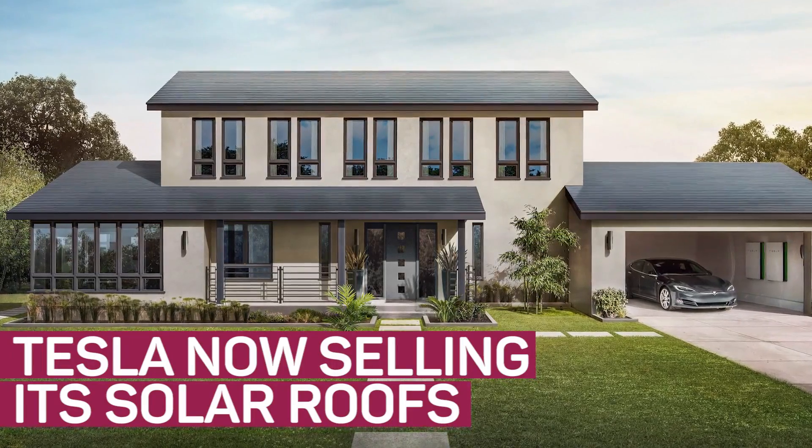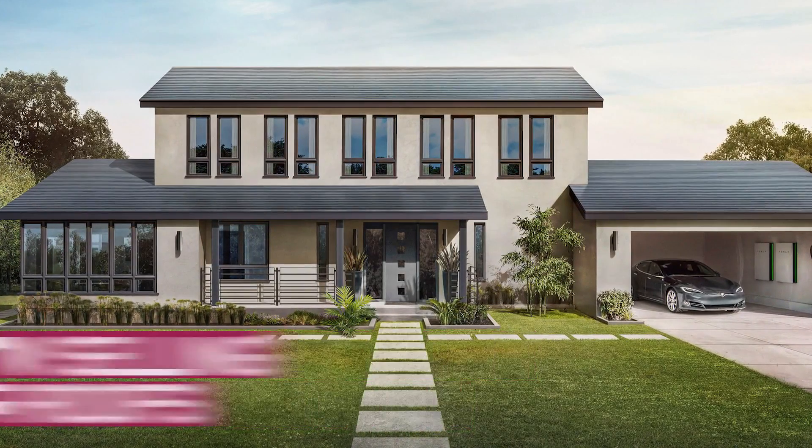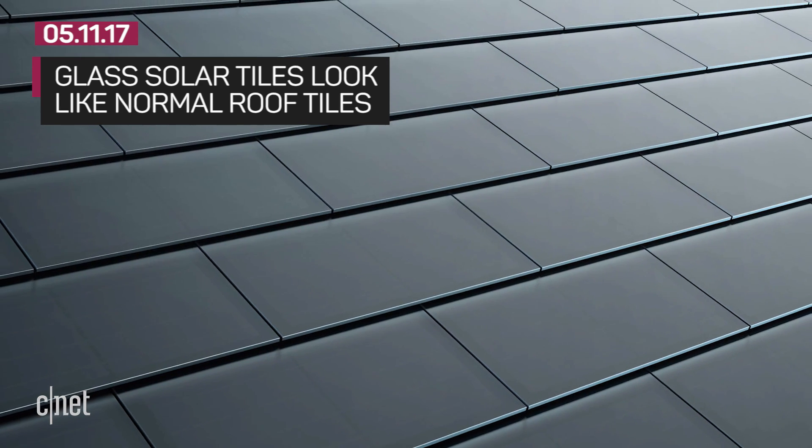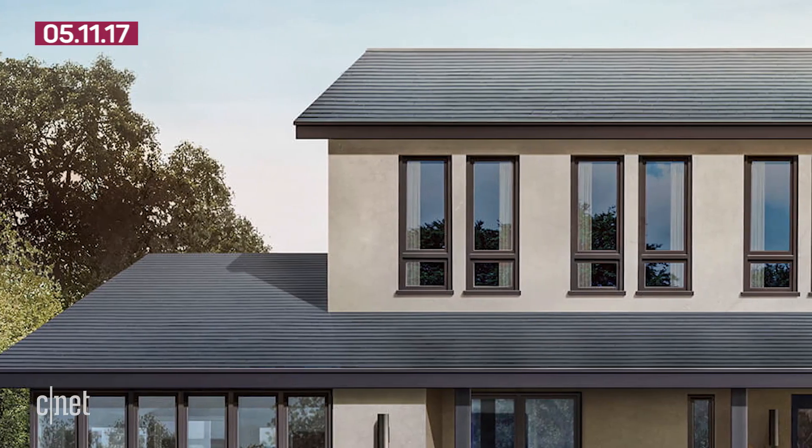You can now buy a Tesla solar roof to have it installed this year, and it may cost you less than a normal roof in the long run. What makes Tesla solar roof tiles so interesting is that these textured glass tiles look like traditional building materials with the solar cell hidden inside.